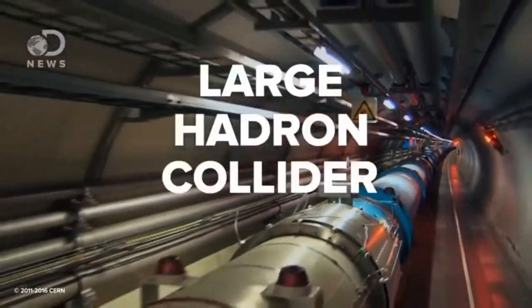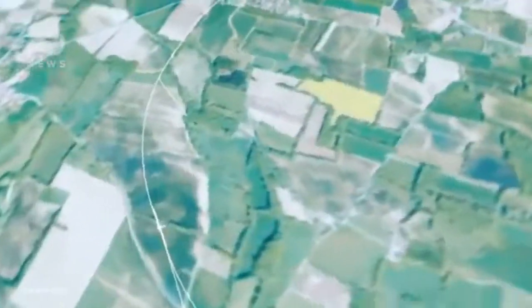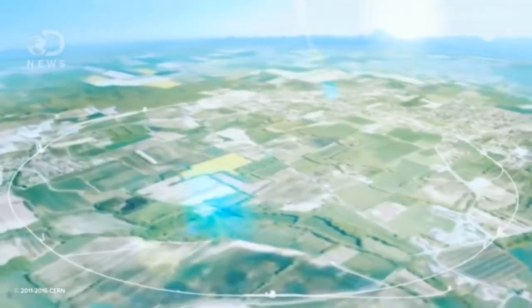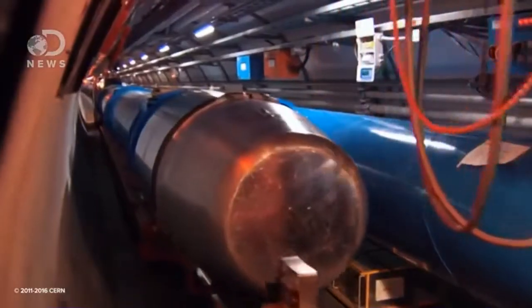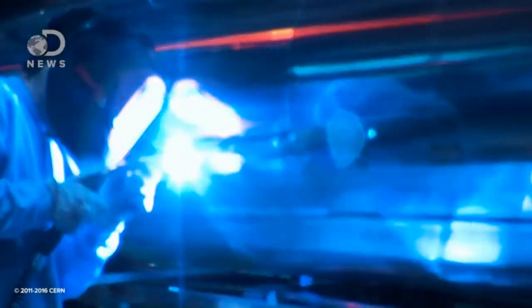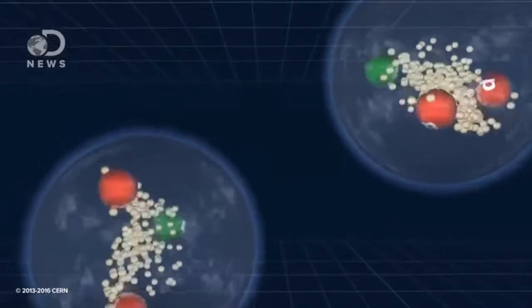This is the Large Hadron Collider, or LHC for short. It's a 27 kilometer particle accelerator sitting underneath the border of Switzerland. It's an atom smasher — biggest in the world — designed and built by thousands of engineers, scientists, and mathematicians across our tiny planet, with a goal of helping other scientists learn about things of incredibly small size by smashing them together.